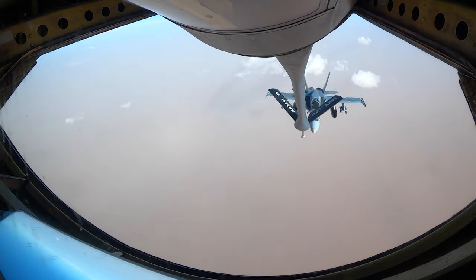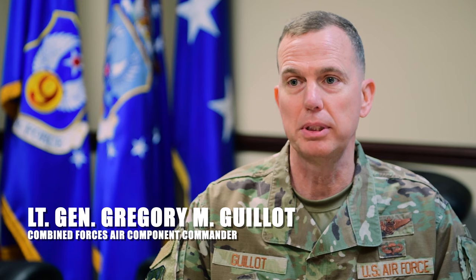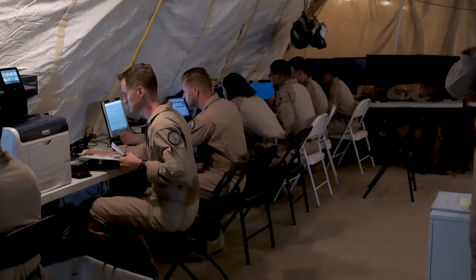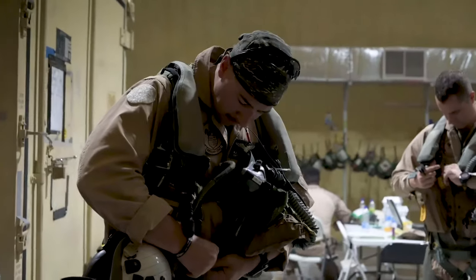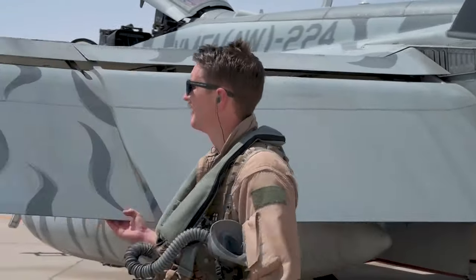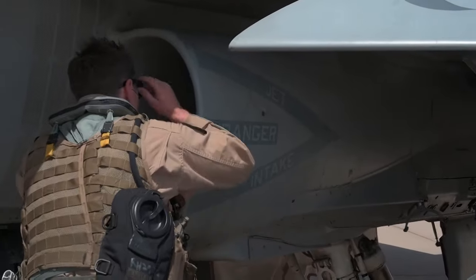Dynamic force employment is a great tool that allows us to have aircraft in theater where they need to be, just in time, not just in case. It also shows to any potential adversaries, as well as to our partners and allies, that the US can quickly get air power to the region, to the point of need, ready to operate within hours of giving the go ahead.